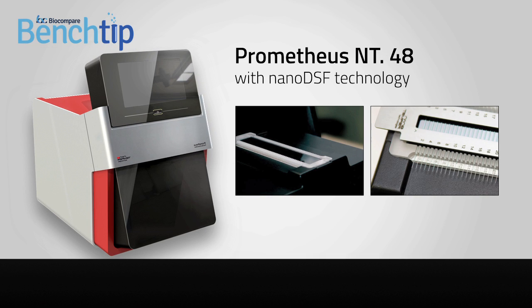So what if you want to get high quality data with native proteins over a broad range of conditions, and do it in a high throughput setting? The Prometheus NT48 with NanoDSF technology is an instrument for measuring ultra-high resolution protein stability and unfolding.